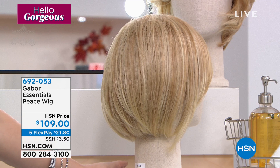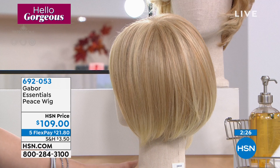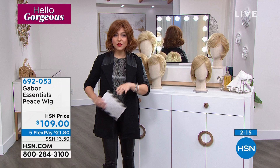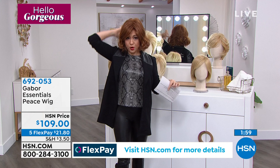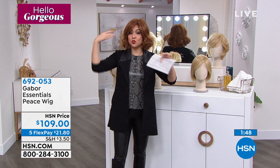Put in 692053 — that's the item number for Peace. You go there, pick the shade you want, and get it shipped to you. $21.80 on a flex payment. Get it home, get it out of the box, look for the cap — it's in there in a little baggie, I promise. You get the bobby pins. Underneath I have two little ponytails, put them in little braids, put the bobby pins in, put the cap on, throw the wig on and you're done. Every day, you're ready and set to go.